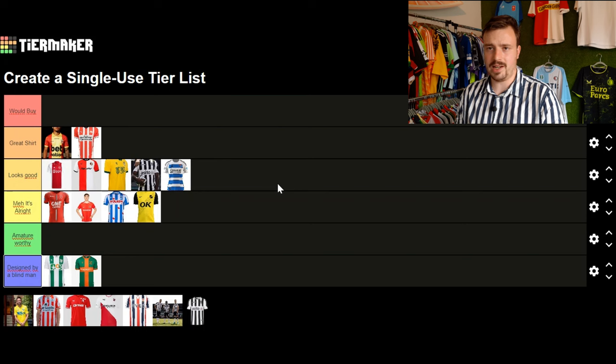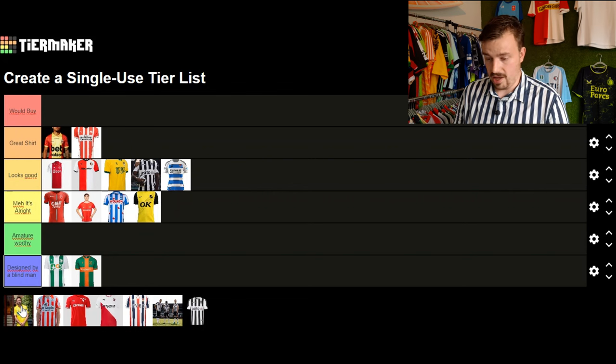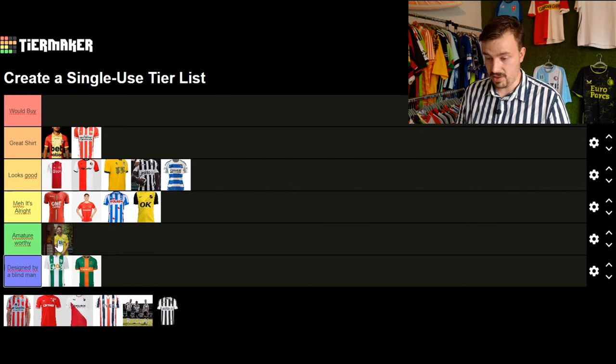Moving on to RKC Waalwijk with this all-yellow shirt. Usually they have vertical light blue stripes running across the shirt but they removed them, and I think they removed part of their heritage and club identity. It looks like an amateur shirt — just a badge, sponsor, and manufacturer logo. This is an amateur worthy shirt, the kind you could see on Saturdays and Sundays on fields here in the Netherlands.